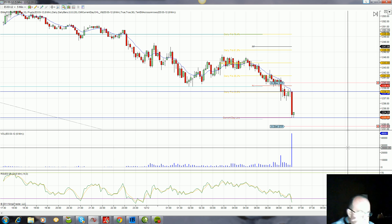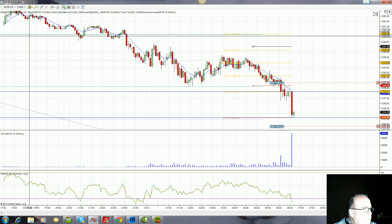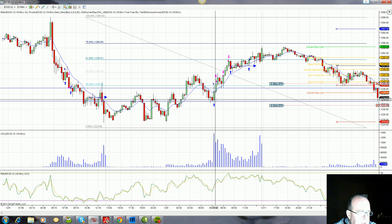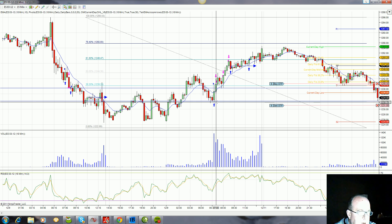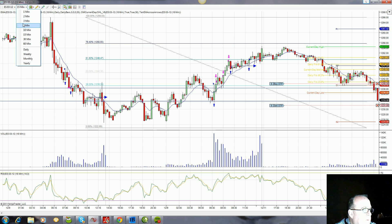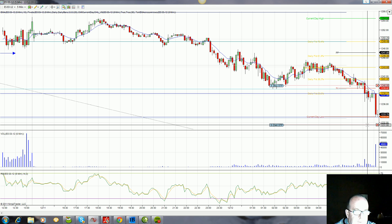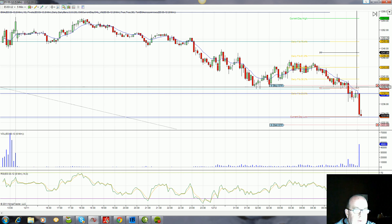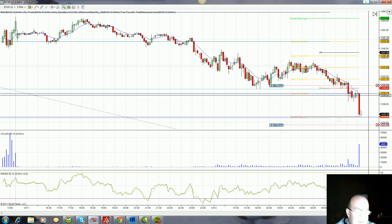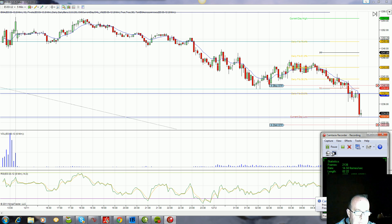We've touched and tested the Friday lows — right here pre-opening market — at that same level, 1232.75 at 6:30, so we're right back to those lows. But the lows Friday were down at 1225, so we may have some more work to go down there. We've got sell stops in for the next 15 minutes at 1231.50, and buy stops at 1240 until 6:50 a.m. Pacific.